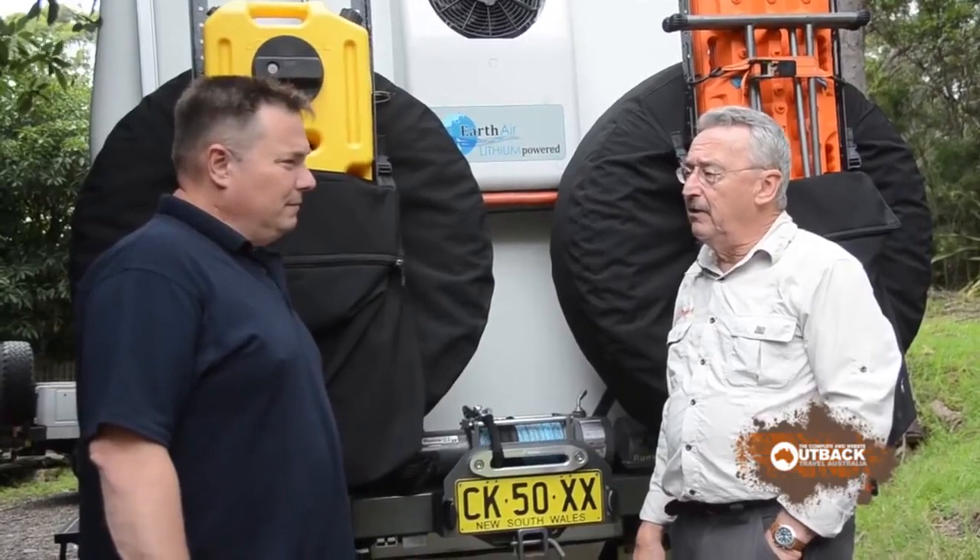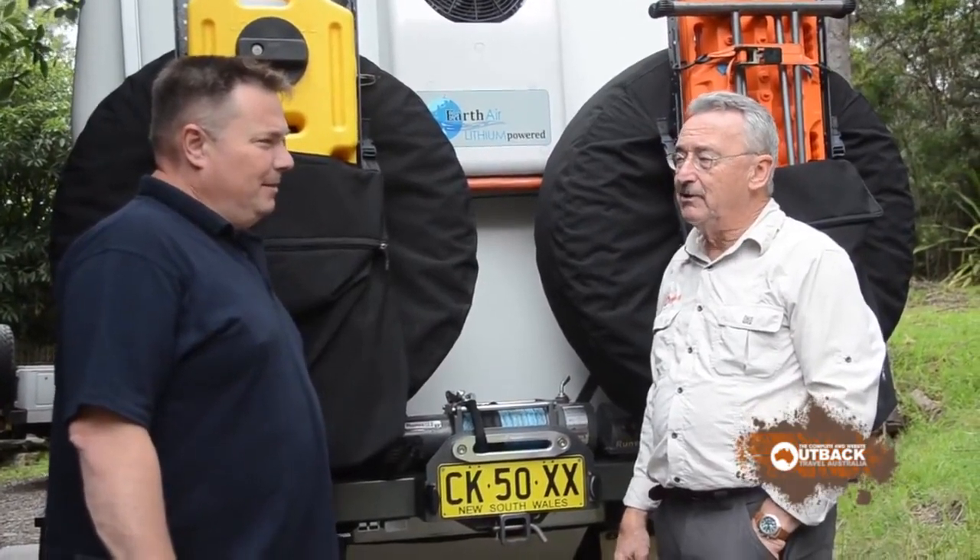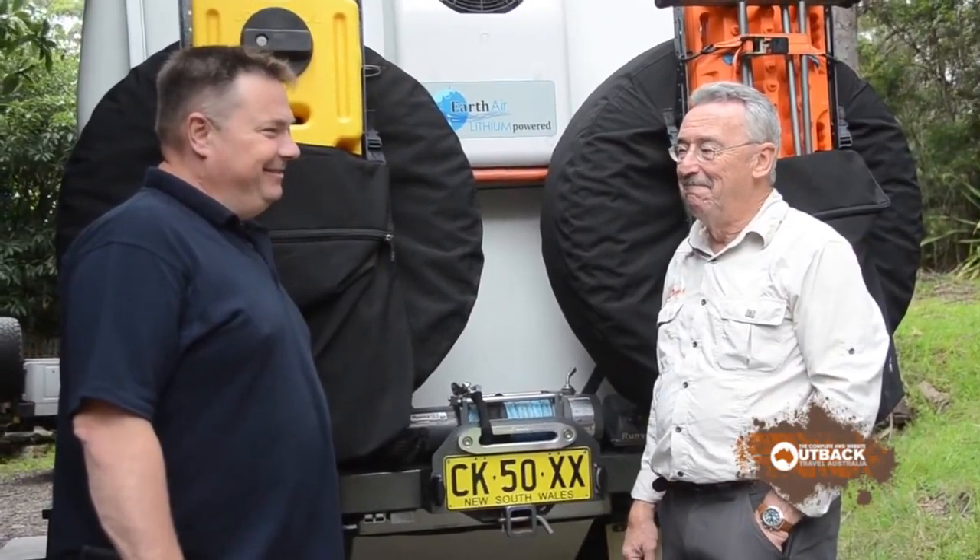So another one in the EarthCruiser family. You're doing a great job. Thanks.